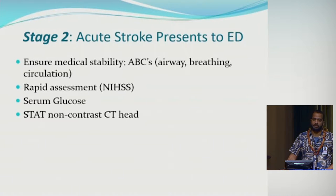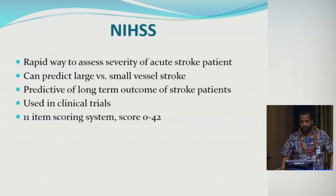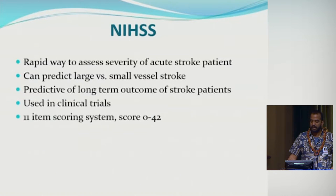Once the patient gets into the ED, just like any other medical emergency, you need to ensure stability — do the ABCs. With acute stroke patients, always check glucose because hypoglycemia can definitely mimic a stroke. Then perform a rapid neurologic assessment using the NIH Stroke Scale, which provides a rapid way to examine the patient, assess stroke severity, and is predictive of long-term outcome. It's an 11-item scoring system from 0 to 42.